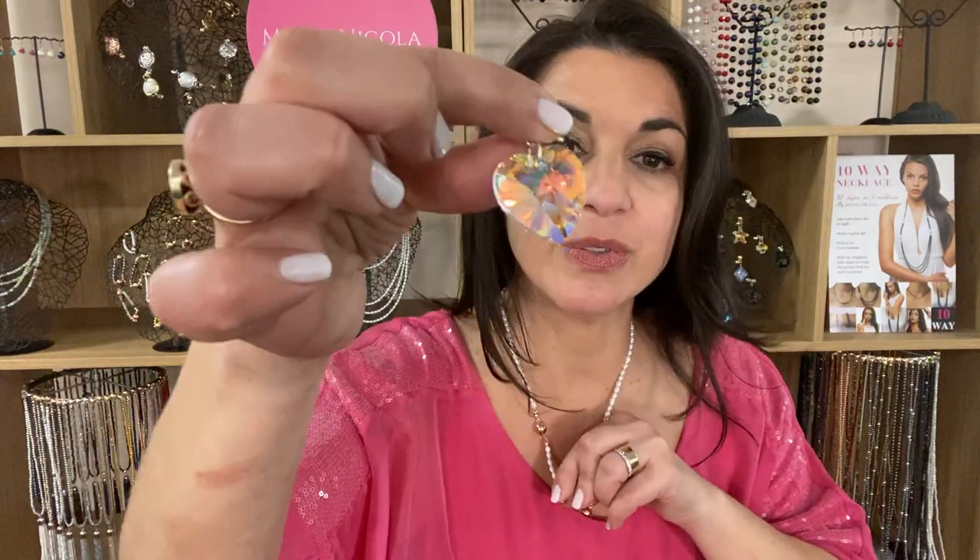You can also add in — look at this — the AB heart, which is incredible. And we've just had a whole lot of smaller hearts in loads of different colors join in on the range.